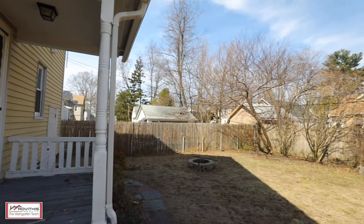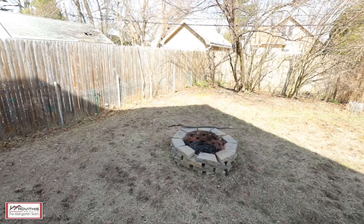Centrally located and close to everything, this beautiful property has everything you need, such as a completely fenced-in yard and replacement windows.